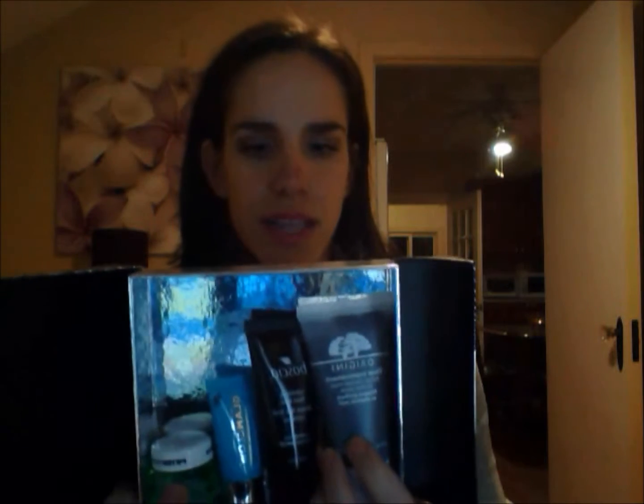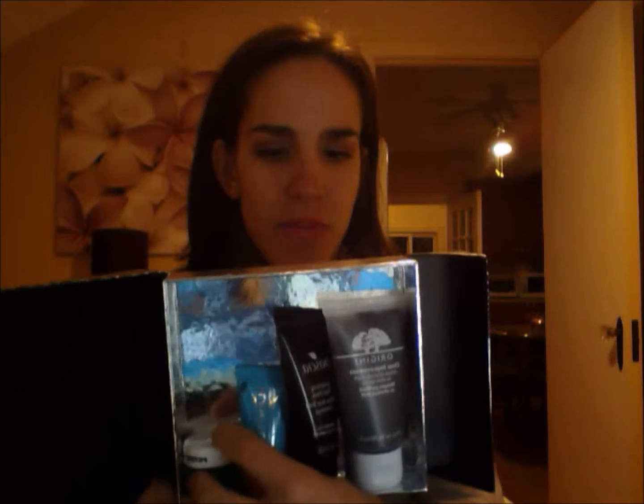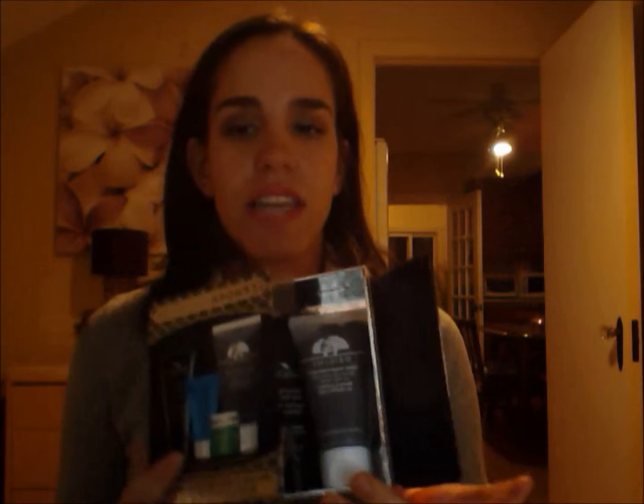The set includes the Origins Clear Improvement Active Charcoal Mask to clear pores, the Boscia Luminizing Black Mask, and the GlamGlow Thirsty Mud — I like using something hydrating after a deep pore mask because I feel it gives back to your skin. The fourth one I hadn't heard of is the Peter Thomas Roth Cucumber Gel Mask, described as an extreme detoxifying hydrator. I'm really looking forward to trying all of these.